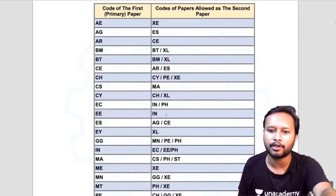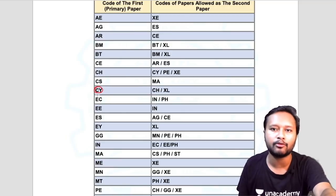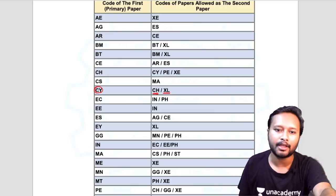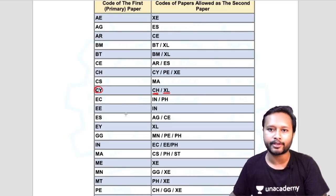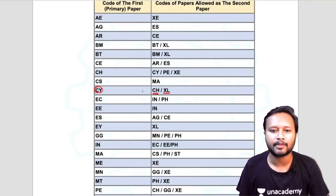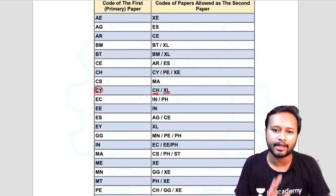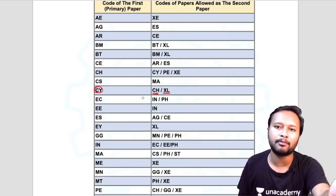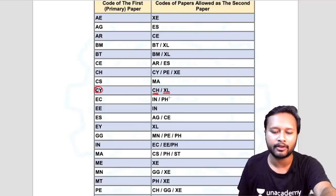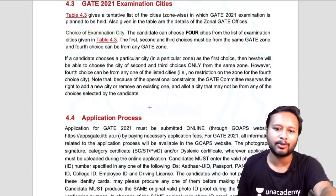A chemistry student eligible for CY is also eligible to give the exam in chemical engineering (CH) and life sciences (XL). So apart from chemistry, a student can apply for one more subject — either life sciences or chemical engineering — based on their choice. This is now possible because GATE is being conducted on multiple days, with different exams on different dates.